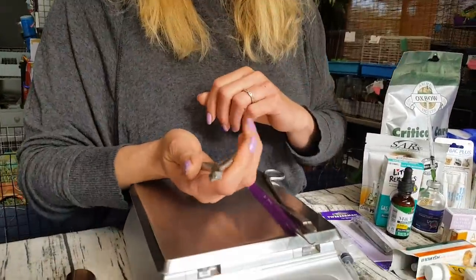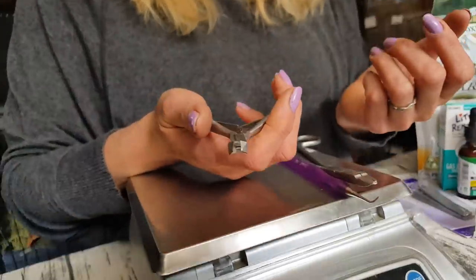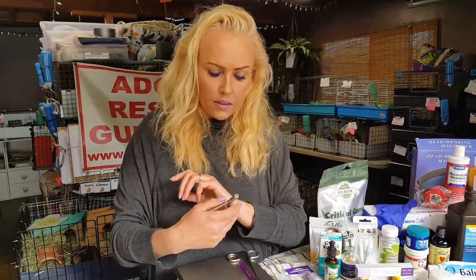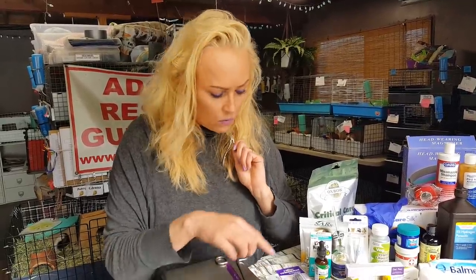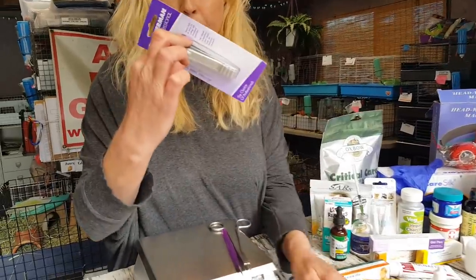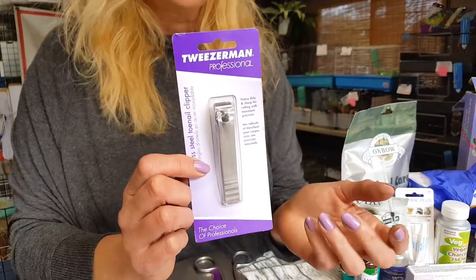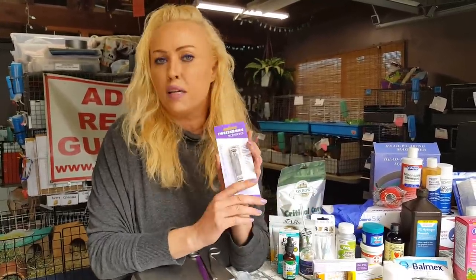This is actually a cuticle cutter, but I use it for those little spurs that guinea pigs get along their little feet — the callus. You'll start seeing it around age two and a half. You just snip it off with this, which is much easier than with a nail clipper. For nails, I recommend no other brand than Tweezerman — a nail clipper is not just a nail clipper with this one. I love this brand.